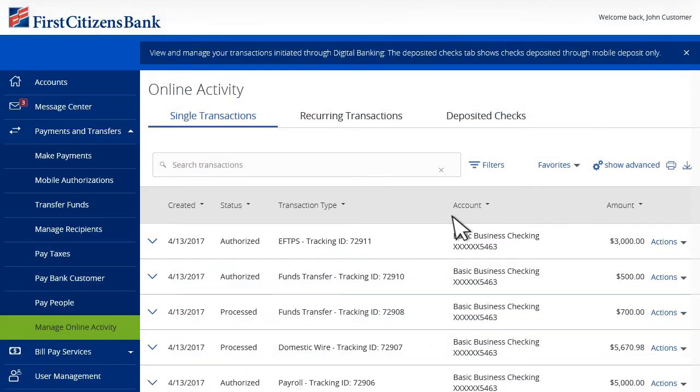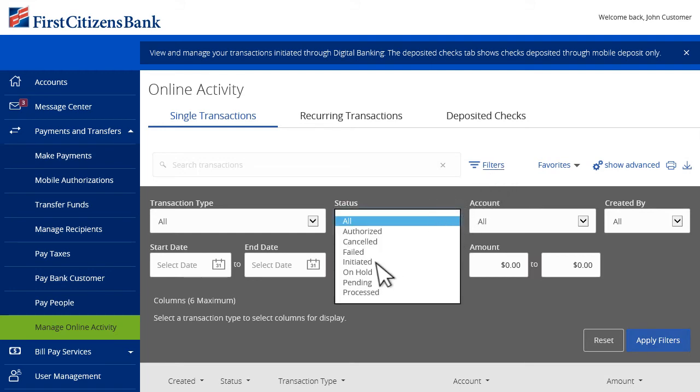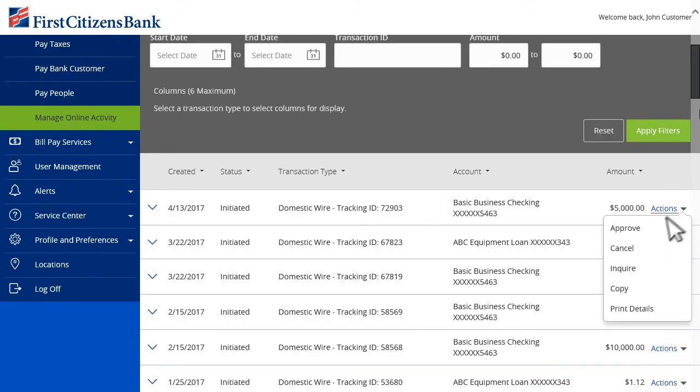Understand where your money is going with the ability to see all your Digital Banking transactions in one place. Use the filters to find a specific transaction and perform a variety of activities on any single transaction through the Actions menu.